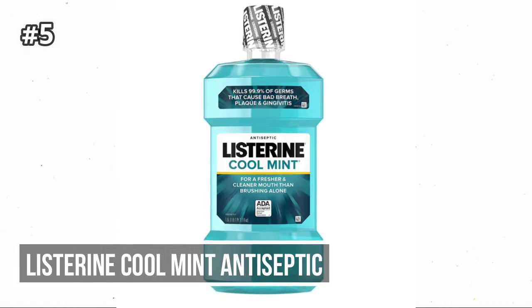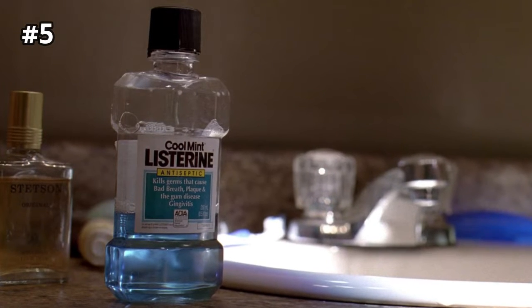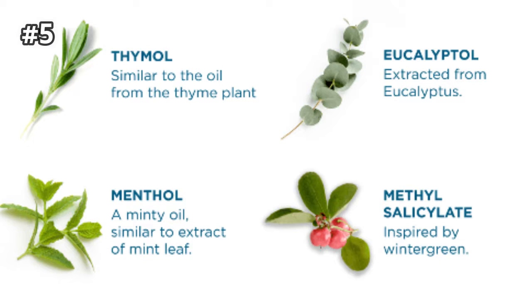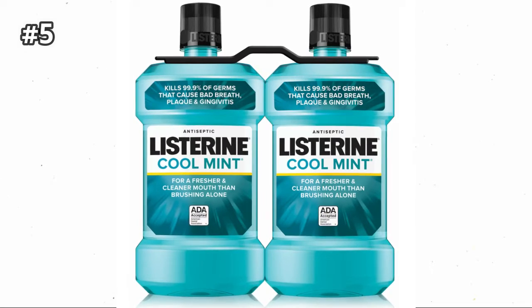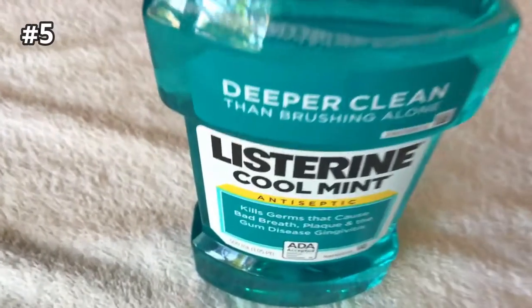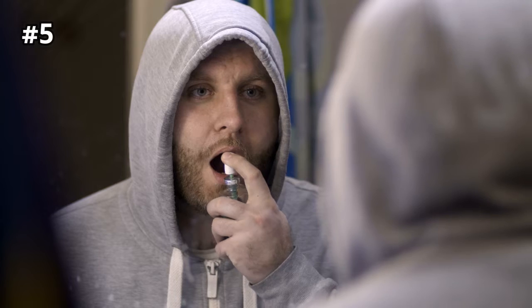Number 5: Listerine Cool Mint Antiseptic. The active ingredients in Listerine Antiseptic are menthol, thymol, eucalyptol, and methyl salicylate. These essential oils provide an intense minty tingle that's pleasing for some users but too strong for others. The essential oils in Listerine Antiseptic have antimicrobial properties, making them very effective at reducing plaque, gingivitis, receding gums, and bad breath.